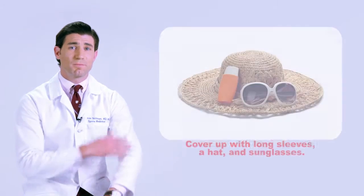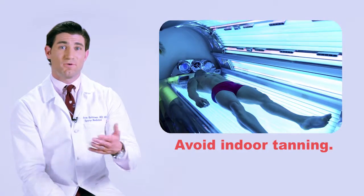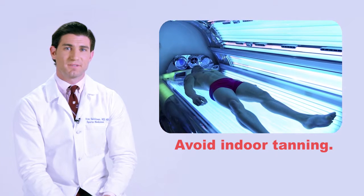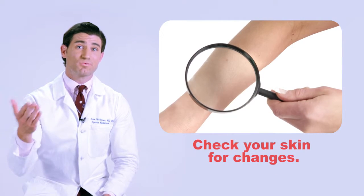Cover up with long-sleeve shirts, a hat, and sunglasses. Avoid indoor tanning. Check your skin regularly, and see a doctor or nurse right away if you find any changes.